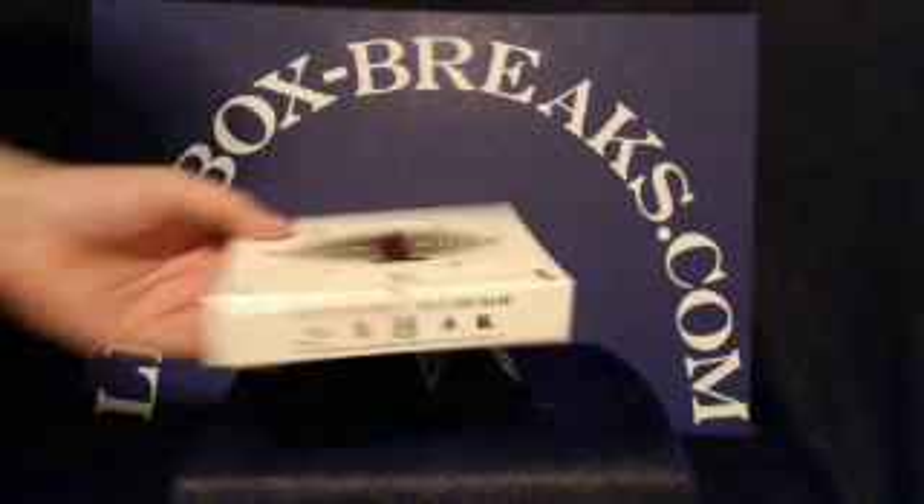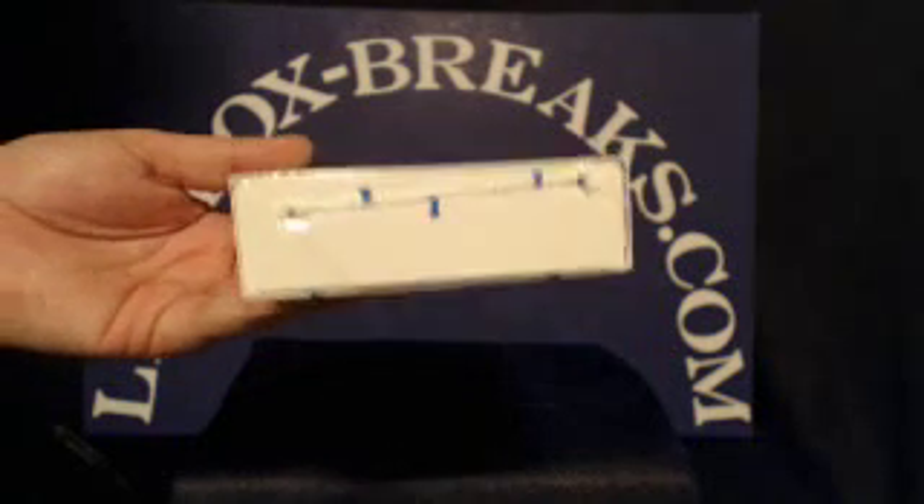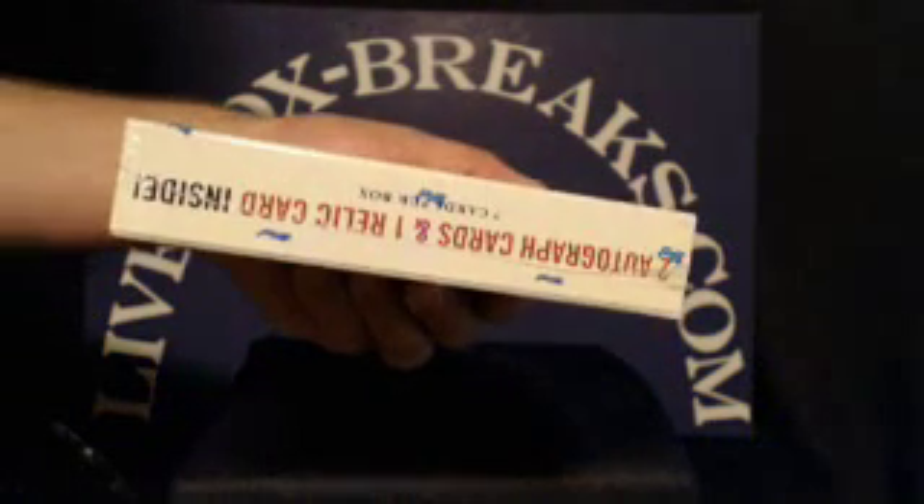And here's the box for tonight. This one is one pack, seven cards, with two autographs and one jersey patch guaranteed.